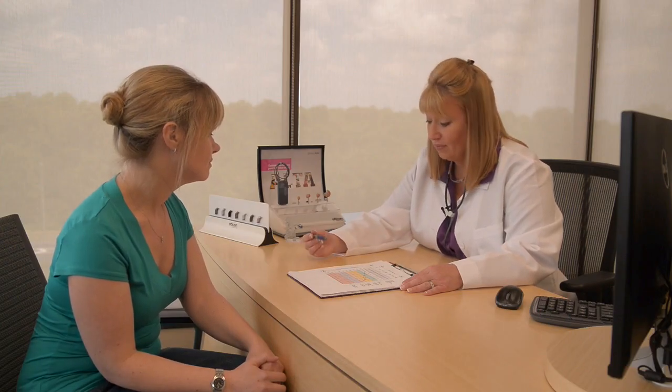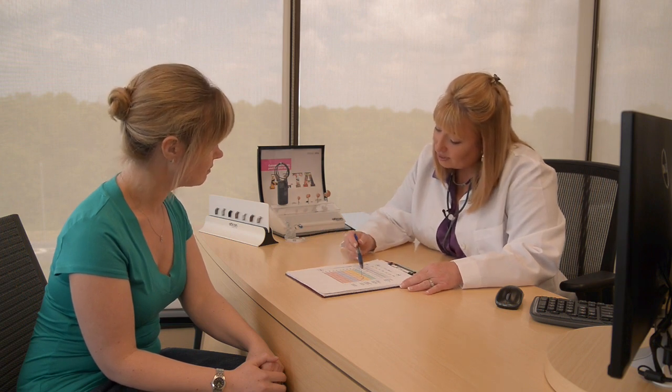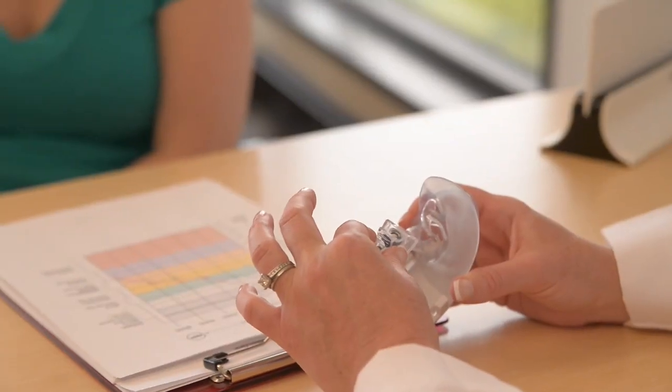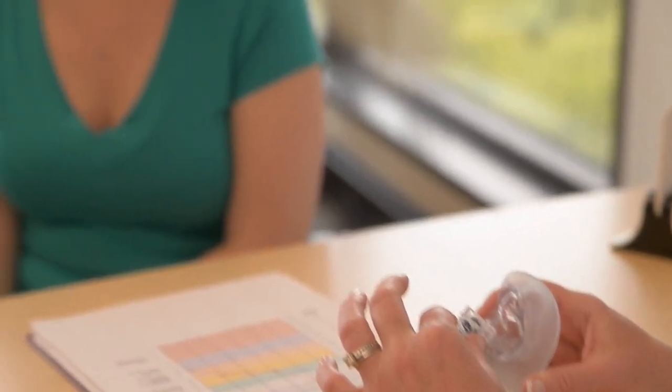Your hearing care practitioner will tell you if you need help with your hearing at this time. Most types of hearing loss can't be treated with medicine or surgery. For approximately 90% of people with hearing loss, hearing aids are the recommended treatment.